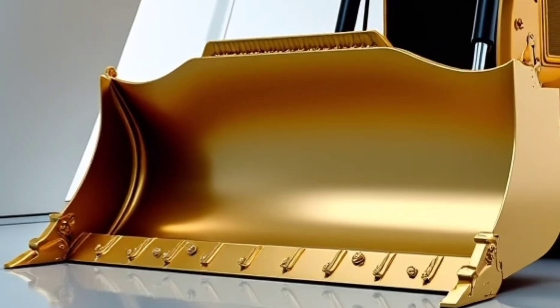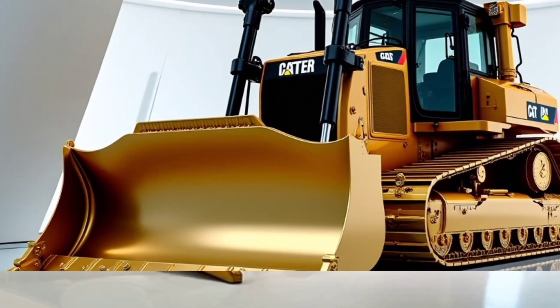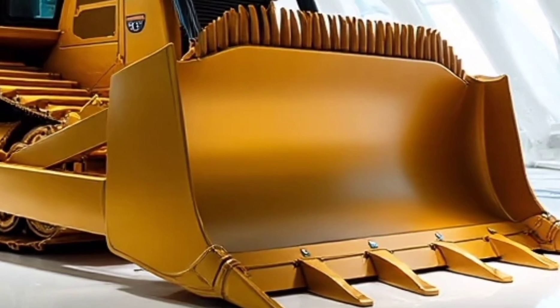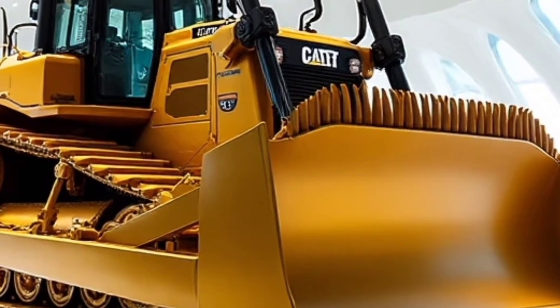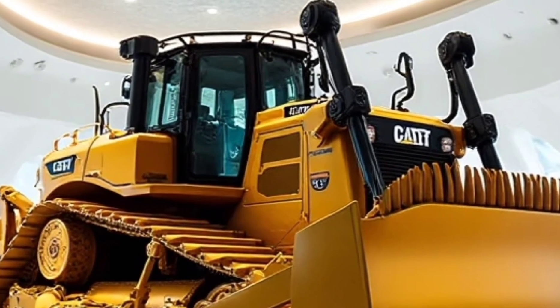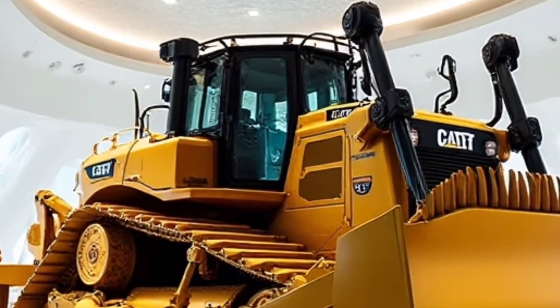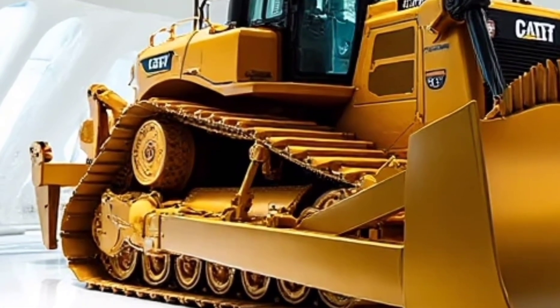One of the most exciting things about the 2026 Caterpillar D17 is how it combines brute force with futuristic design. It doesn't just look like a machine — it looks like a symbol of progress. Its sharp, aggressive lines, enormous blade, and imposing stance make it feel like something straight out of the future.